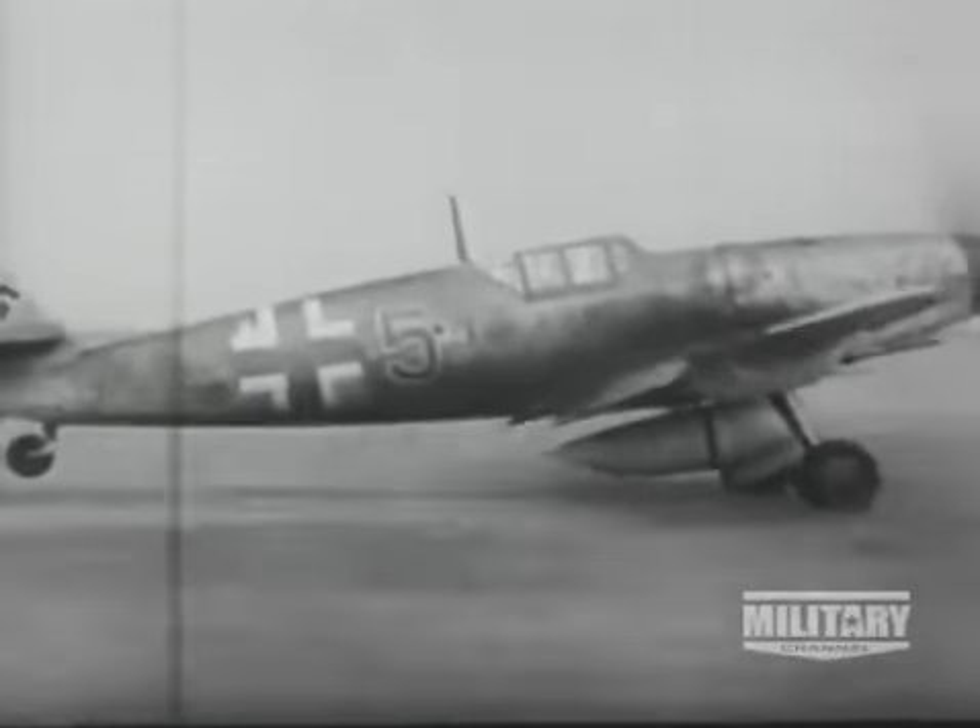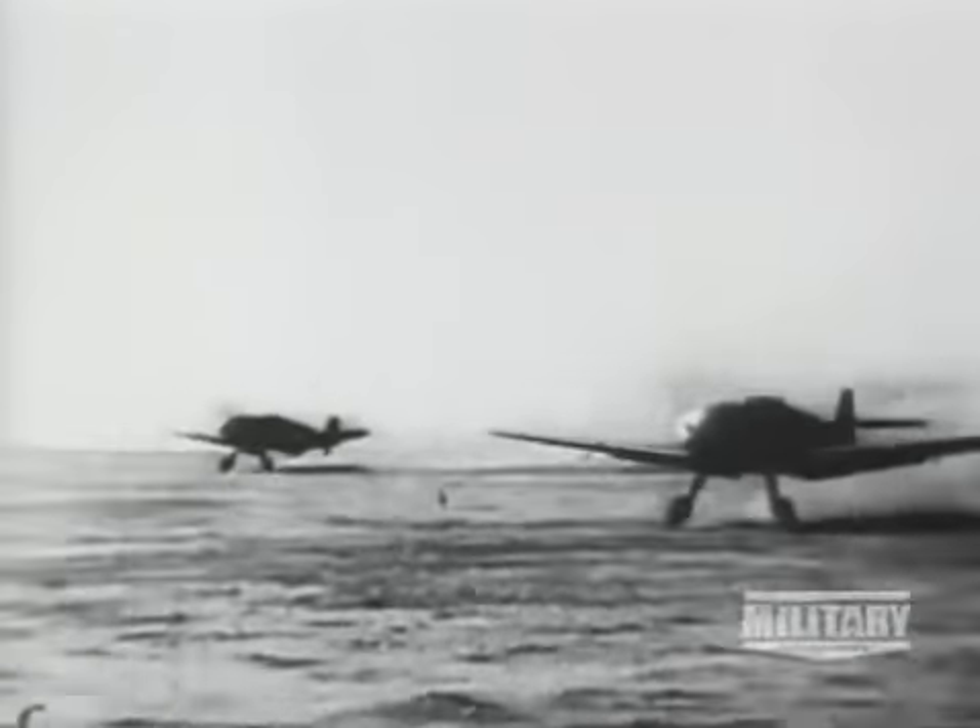German Messerschmitt 109s were maneuverable and probably quite able to defend the Luftwaffe bombers from RAF Spitfires. However, their very limited range gave them only 20 minutes flying time over England — not enough to protect the bombers on their missions. In the summer of 1940, Spitfires, Hurricanes, Messerschmitts and Heinkels laced the English sky as the Battle of Britain was carved into the history books. Given the limited range of the 109 and the lack of protective fire for the 111, the outcome was probably inevitable.